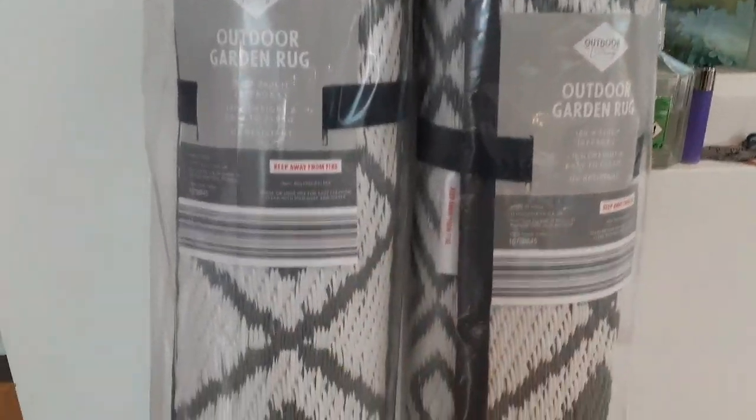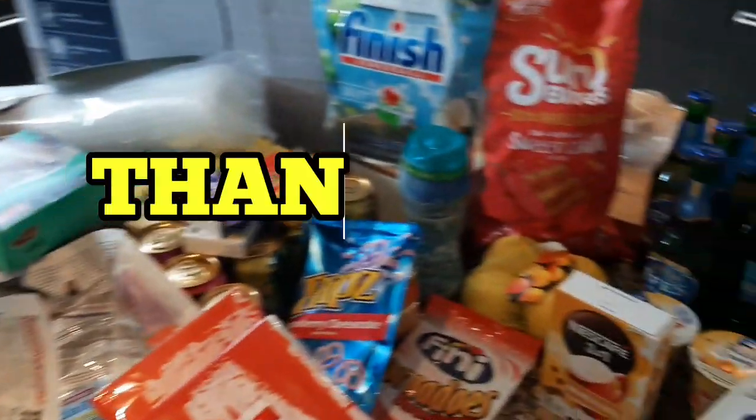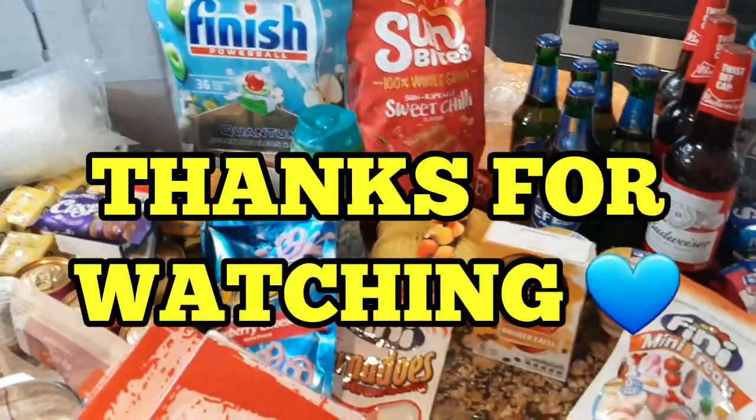So yeah, that was my little haul for you guys. Thank you for watching, and until next time I'll see you soon. Take care.